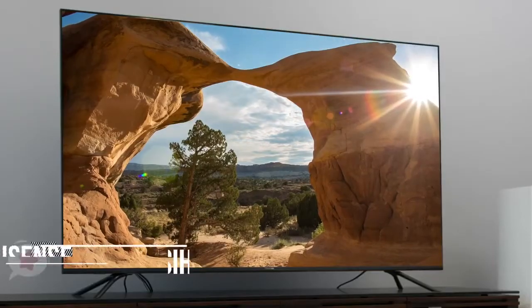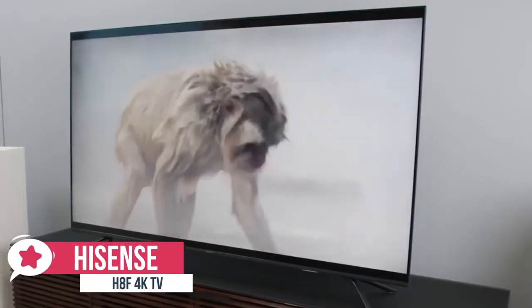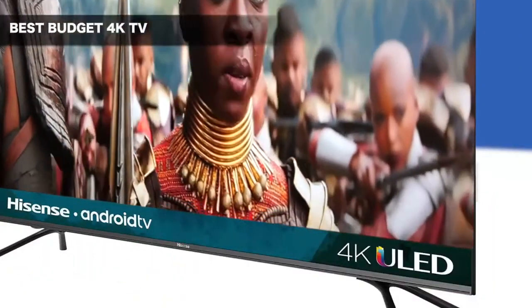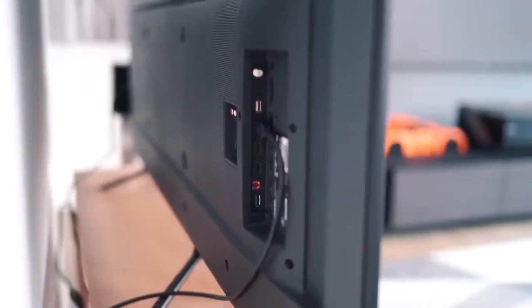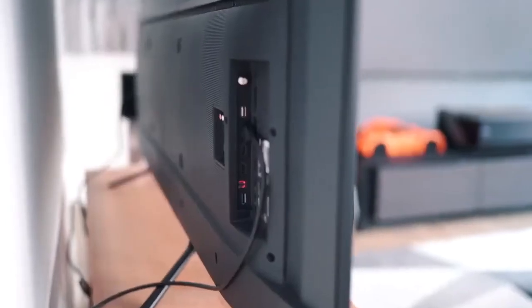At number 4 is the Hisense H8F 4K TV. The Hisense H8F 4K TV is a mid-range smart TV with a strong feature set, great color quality, plus a decent design. The Hisense H8F has a likable design with thin bezels and a simple all-black finish. The feet are very small but support the TV well. They are made of metal, with two positions for the feet, which is a rare feature. The back of the H8F is quite plain, with most of the connections facing the side, so they're easy to access when VESA wall-mounted.